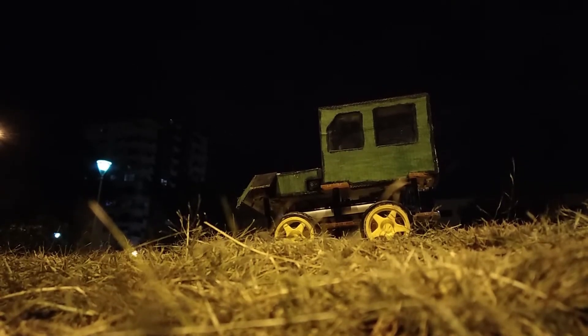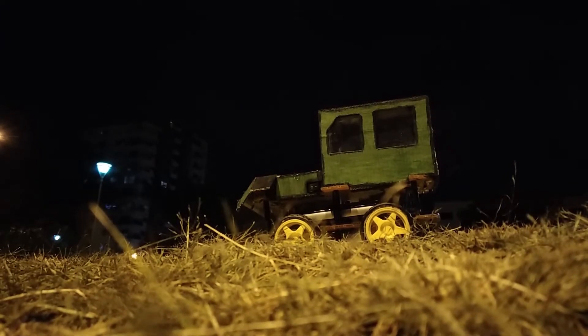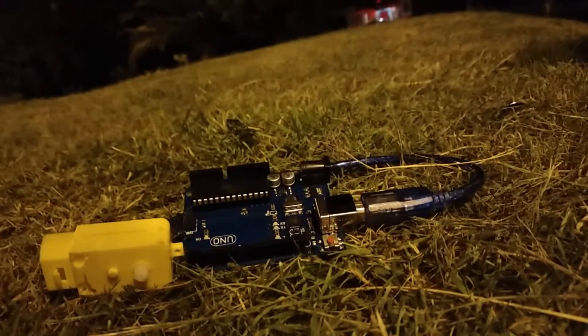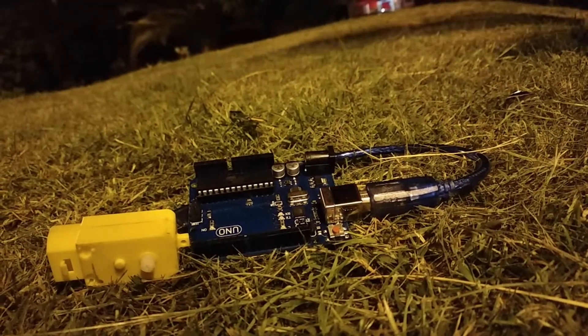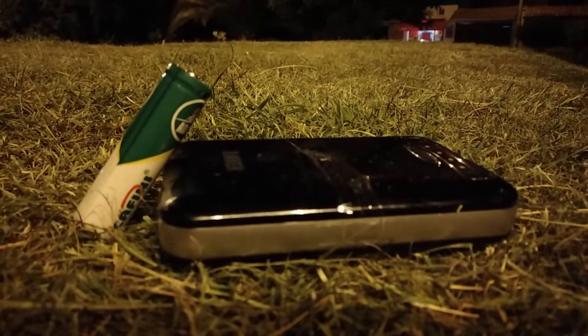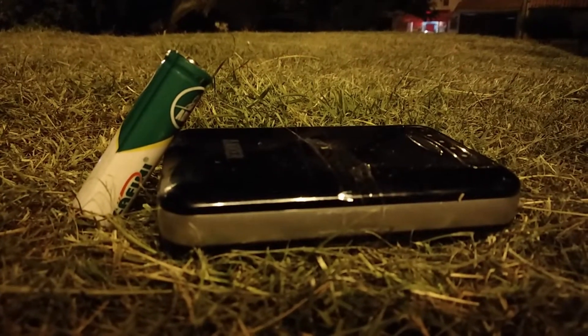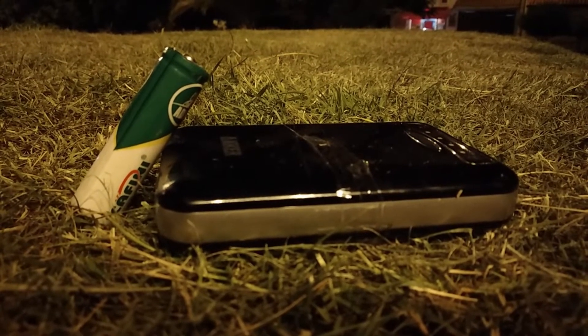Presentamos el nuevo móvil eléctrico, el cual es una avanzada pieza de tecnología. El automóvil tiene como núcleo una placa Arduino Uno R3 y es impulsado por un conjunto de motores reductores. Tanto la placa Arduino como los motores reductores son alimentados por una serie de baterías de ion de litio y un powerbank de alta capacidad respectivamente.